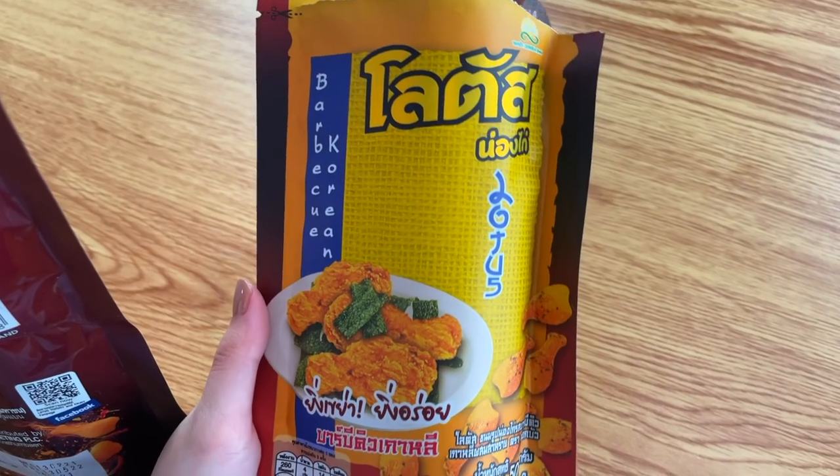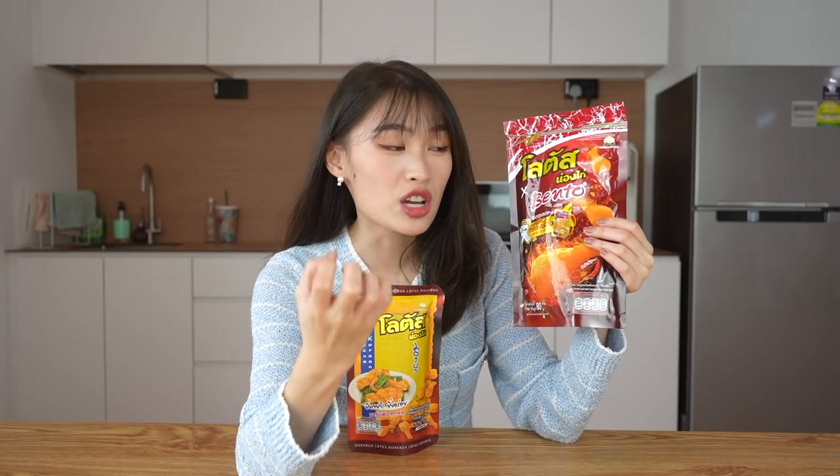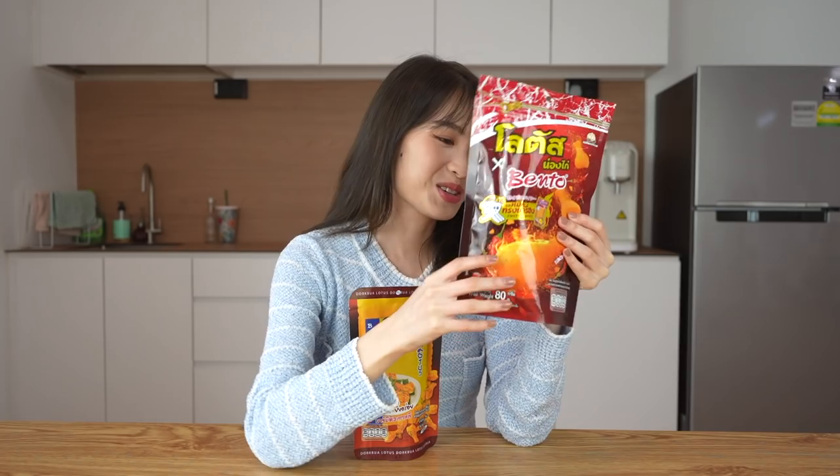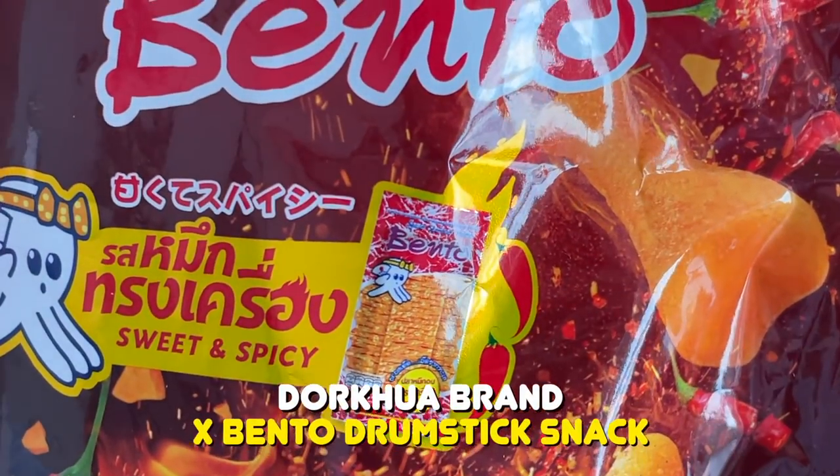Most of the snacks here I haven't seen locally, so I can't wait to try them. The first two we have here is this chicken drumstick looking snack. I actually tried this one before and I really, really like this — Barbecue Korean and seaweed biscuit. But this one right here is actually a collaboration between two amazing snack brands in Thailand. It's a Dok Hwa brand collaboration with Bento. Bento is this dried cuttlefish thing.